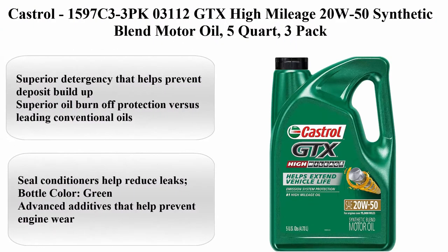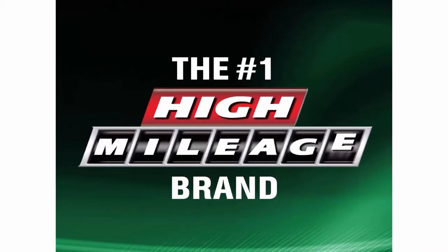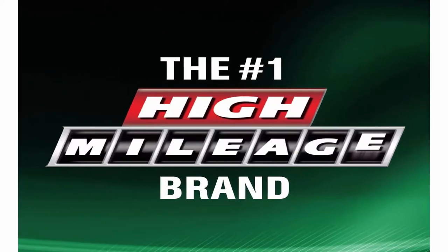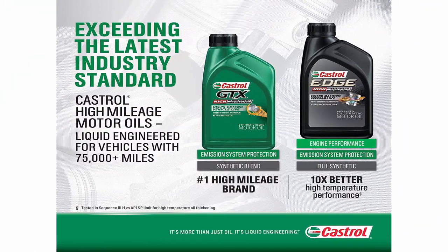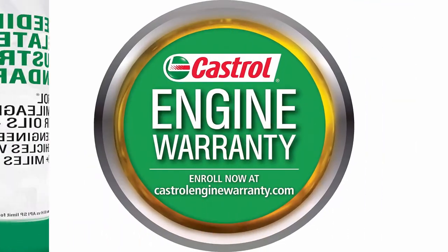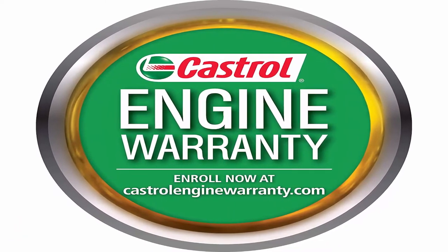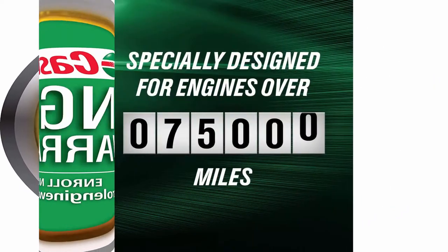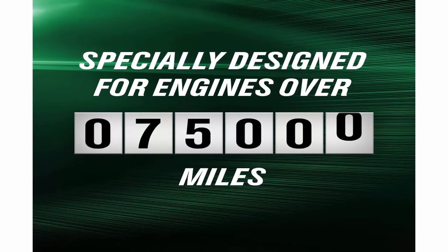Top 4: Castrol GTX High Mileage 20W50 Synthetic Blend Motor Oil, 5 Quart, 3-Pack. Viscosity: 20W50, Brand: Castrol, Liquid Volume: 160 fluid ounces. Superior detergency helps prevent deposit buildup. Superior oil burn-off protection versus leading conventional oils. Seal conditioners help reduce leaks. Advanced additives help prevent engine wear. Exceeds ILSAC GF-5 and API SN.